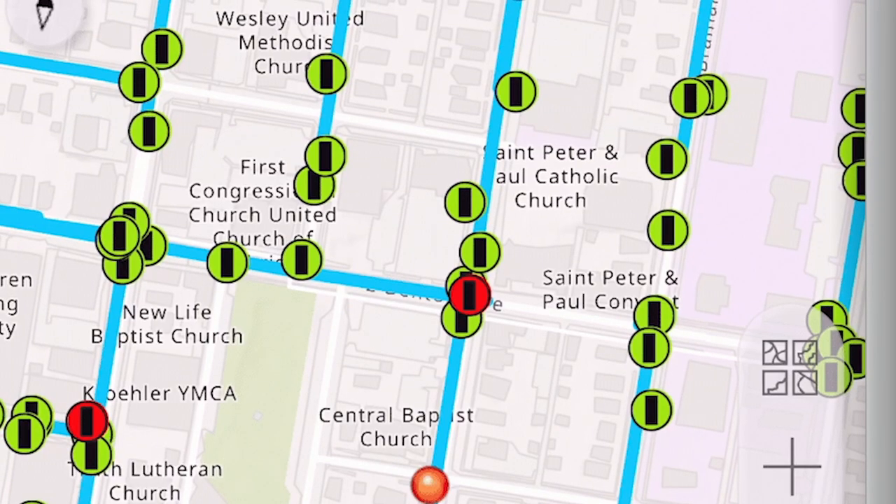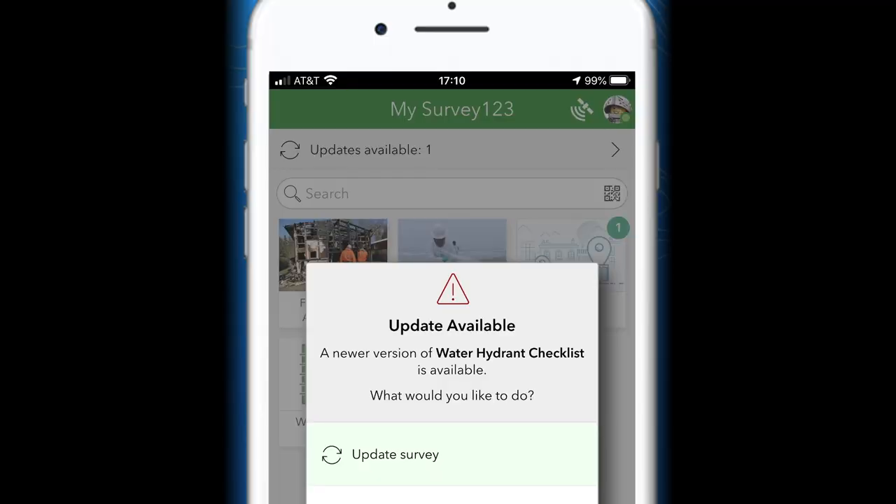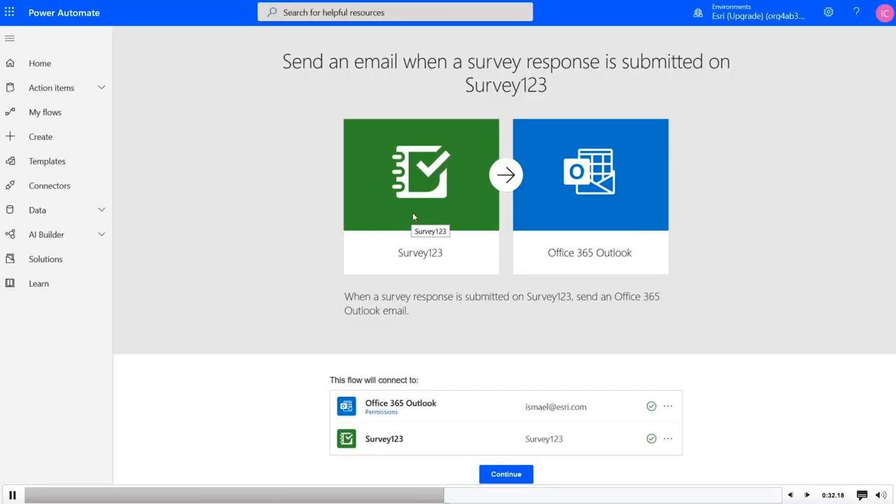If you're a fan of the mobile app, we have made many exciting enhancements like survey notifications. We can connect your survey and the data that you collect with hundreds of apps and services that you already use in your organizations.